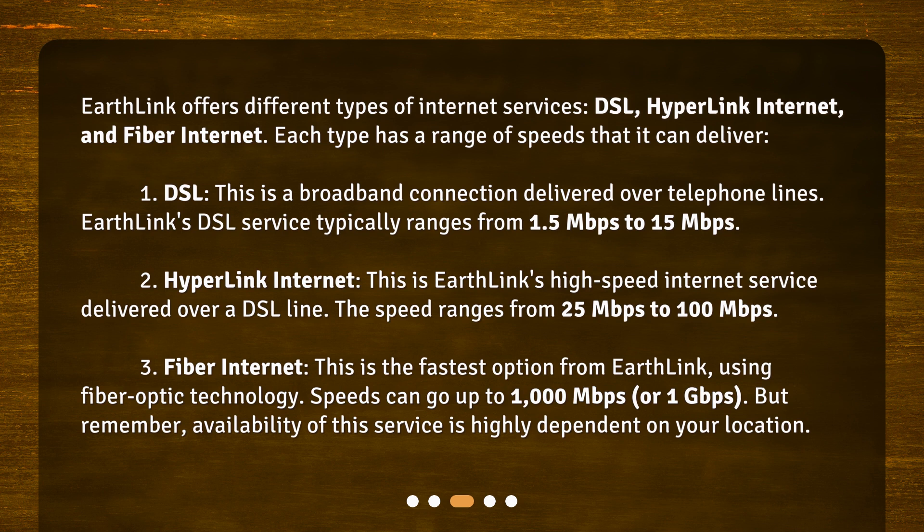DSL – This is a broadband connection delivered over telephone lines. Earthlink's DSL service typically ranges from 1.5 Mbps to 15 Mbps. Hyperlink Internet – This is Earthlink's high-speed internet service delivered over a DSL line. The speed ranges from 25 Mbps to 100 Mbps.